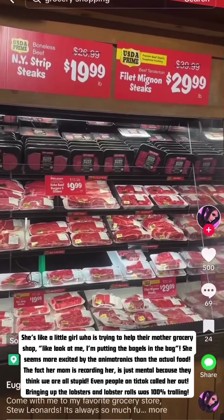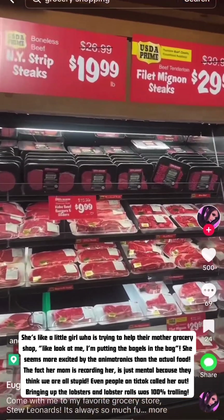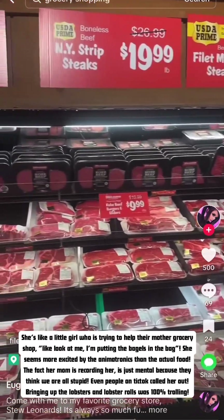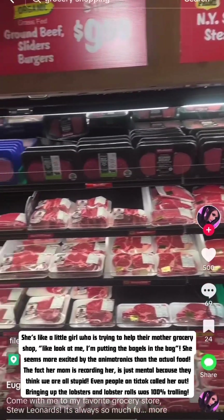Now we're in the beef section and they have all different types — filet mignon, New York strip steaks.